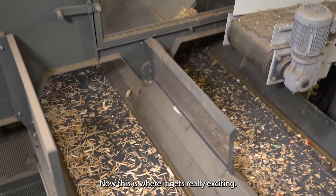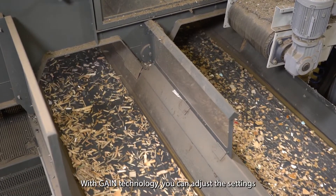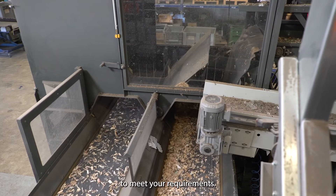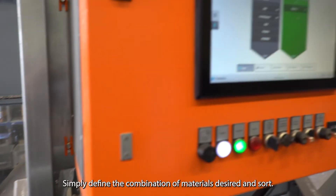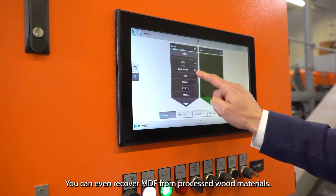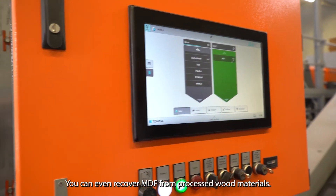Now this is where it gets really exciting. With Gain technology, you can adjust the settings to meet your requirements. Simply define the combinations of material desired and sort. You can even recover MDF from other processed wood materials.